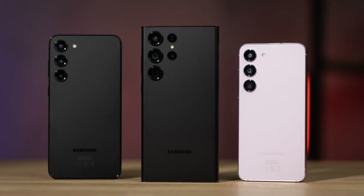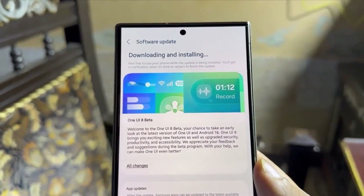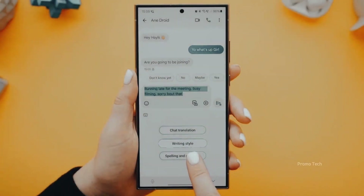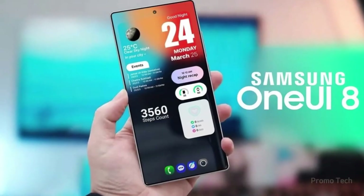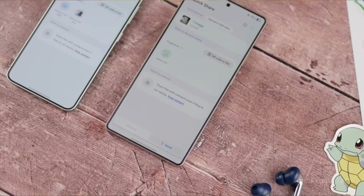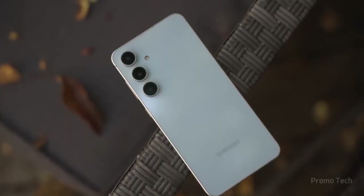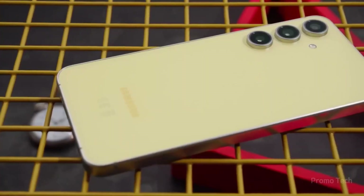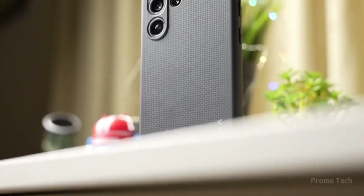Then comes the dialer, and this is where things get bold. Forget those wide tabs at the top — now call log, contacts, and the dialer itself live in a floating pill-shaped dock at the bottom. It looks futuristic, like something you'd expect on a next-gen phone, not just a software tweak. Even the call button got a redesign with a subtle drop shadow that gives it an almost 3D look. But the real game changer here is direct voicemail — imagine listening to a voicemail while reading it in real time as the person leaves it. Exactly the kind of feature Apple hyped in iOS 18, and Samsung clearly isn't sitting back.